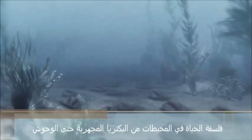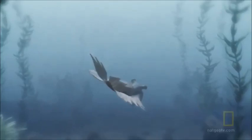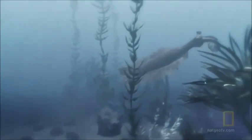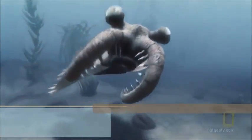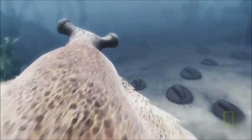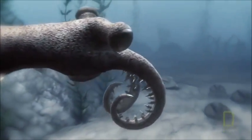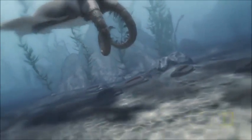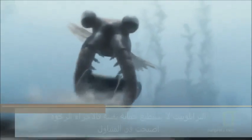Life in the oceans blossoms, from microscopic bacteria to monsters. This is Anomalocaris, nearly two feet long. It has large eyes, razor-sharp teeth, and grasping limbs. All it has to do is take its pick. The trilobite can't right itself — its soft belly is exposed.